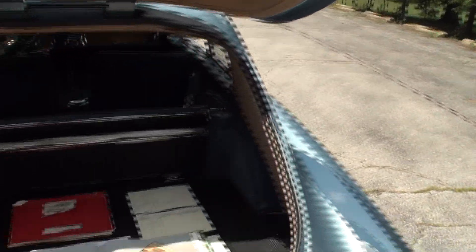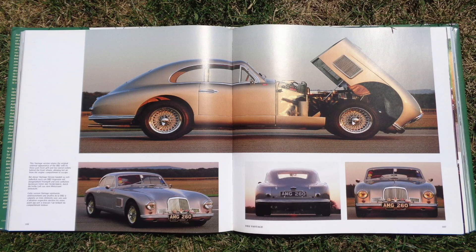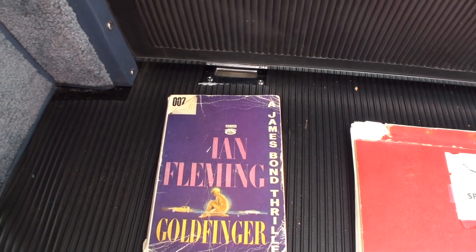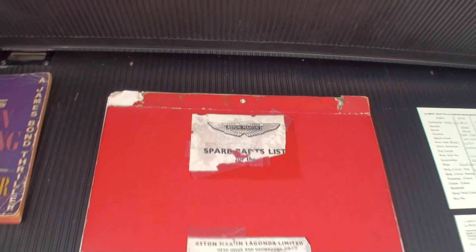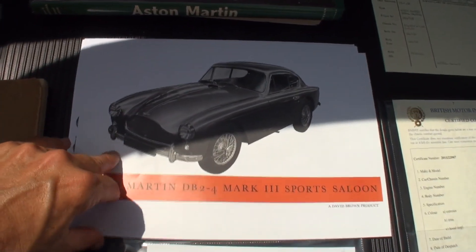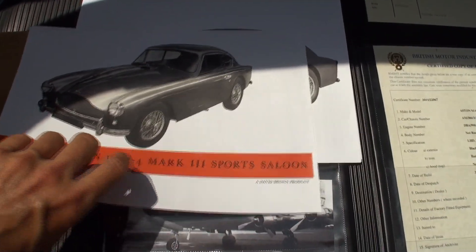We're actually on Bond Street videoing this car! Here is the DB2 so you can see the grille difference versus the DB Mark III. We're at a church and it's so fitting that the chimes started going off. Now we've got the Goldfinger book — the James Bond thriller — the Aston Martin spare parts list, and the book about the car that Peter fell in love with. Then this is the brochure for the car, giving pictures, and I noticed they called it a 'sports saloon.'